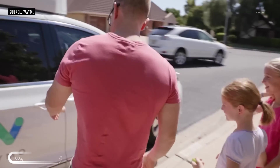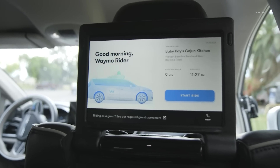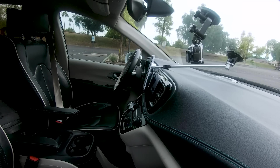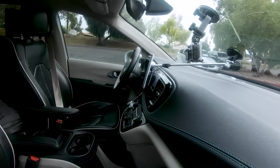The Waymo Jaguar I-PACE is an autonomous vehicle that utilizes cutting-edge technology to navigate through city streets. With its advanced lidar, cameras, and radars, this car can scan an area of up to three football fields in any direction and even detect sounds from emergency vehicles. Its AI system then processes this data and calculates the most efficient and secure route in real time.